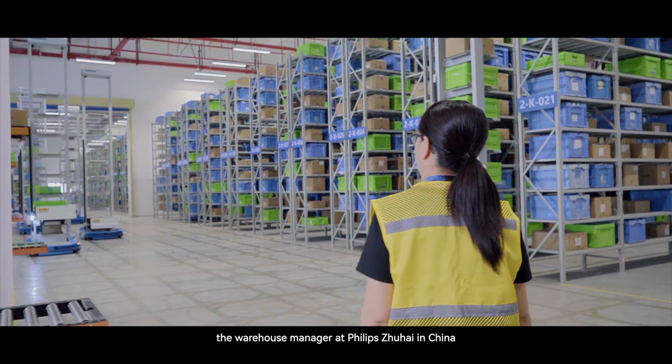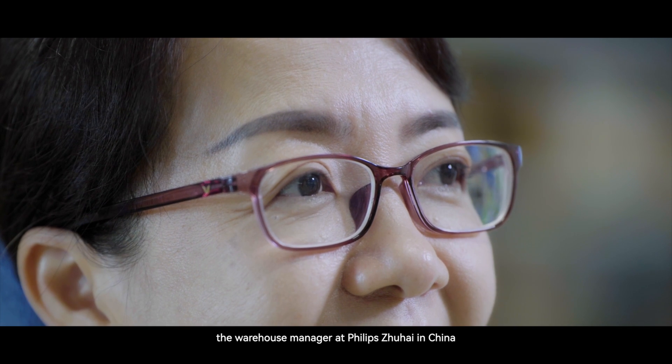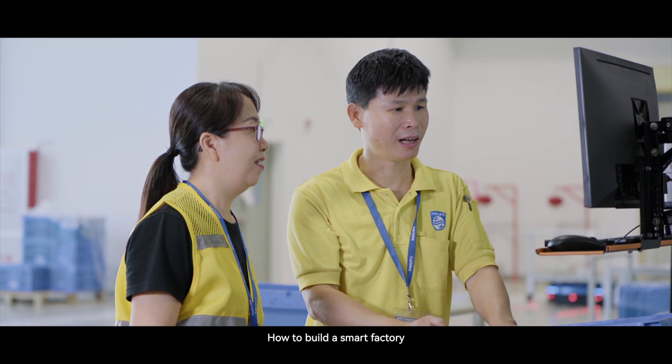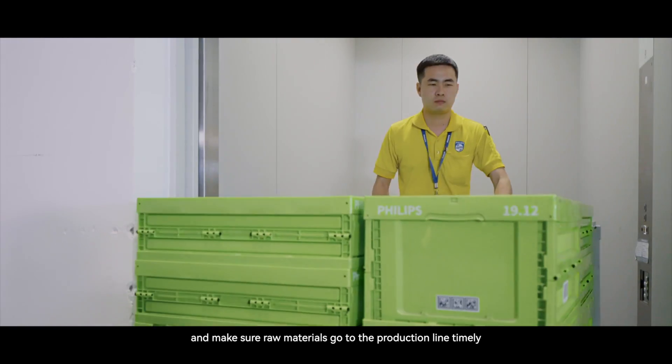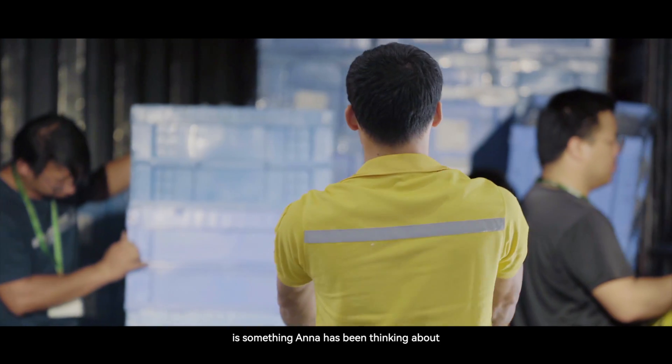She's Anna, the warehouse manager at Philips Zhuhai in China. How to build a smart factory and make sure raw materials go to the production line timely is something Anna has been thinking about.